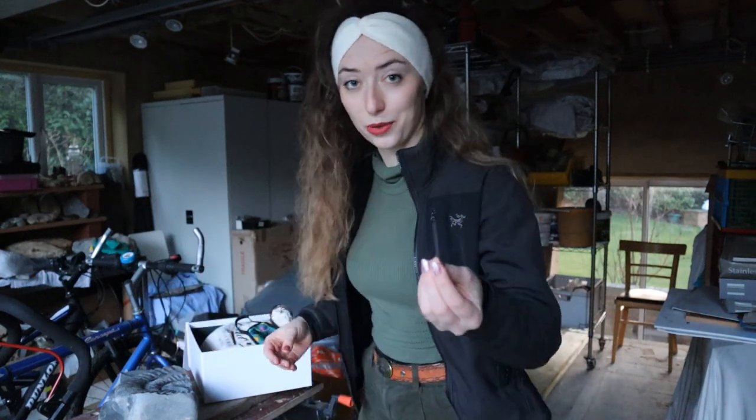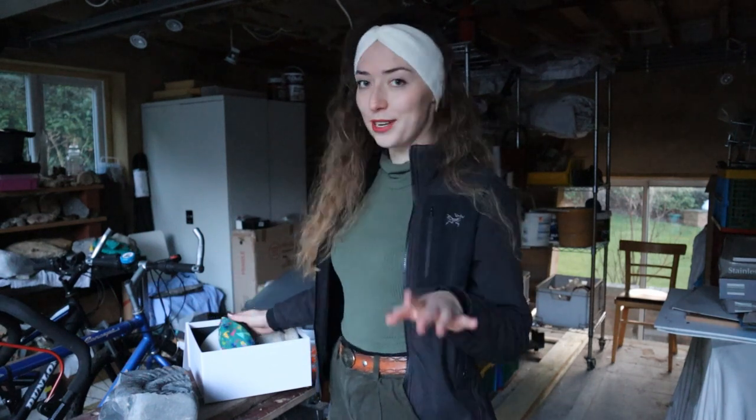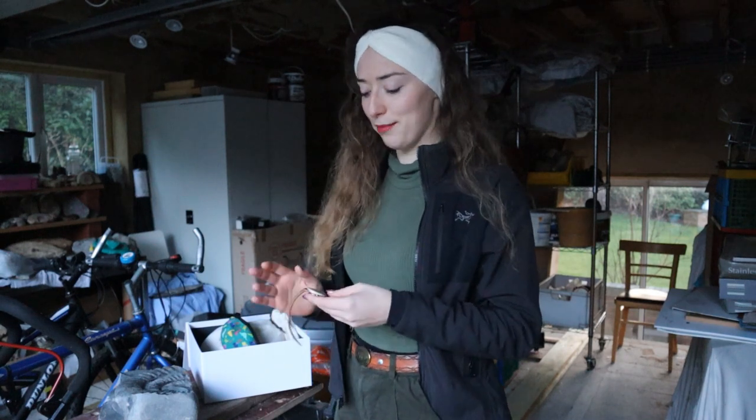Today's video is going to be a bit of a show and tell, and then some advice as well - as in I need some of your guys' advice. Anyway, so I've got some bits and bobs that I've recently purchased and I just think you guys will appreciate them too.